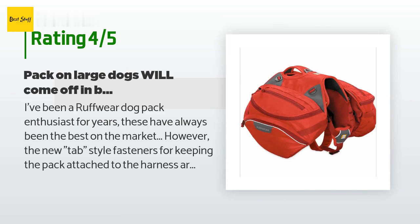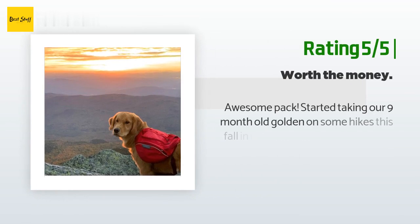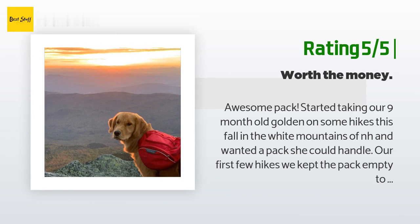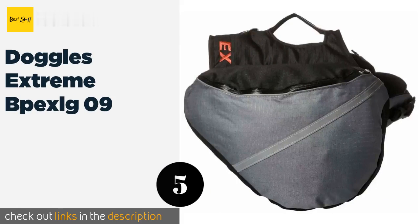I still think it's a great pack but I'll be modifying those tabs on his next pack to ensure the thing stays on. Another happy customer said: awesome pack. We started taking our nine-month-old Golden on hikes this fall in the White Mountains of NH. The first few hikes we kept the pack empty to allow her to get used to it — the pack stayed in place with good weight distribution and a nice handle to assist on tricky terrain. The last couple of hikes she carried a little water and food with no issues. The bag is very well built and the ability to remove the saddle bags from the harness is a nice feature.